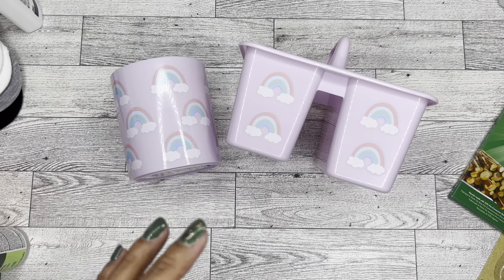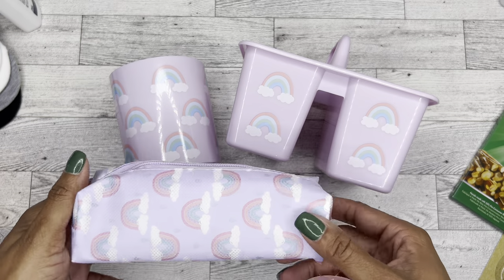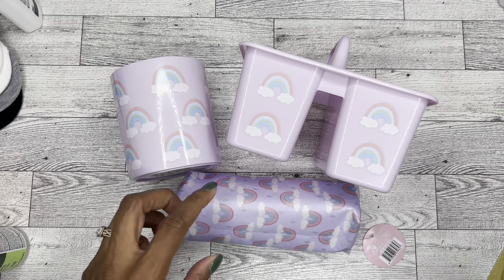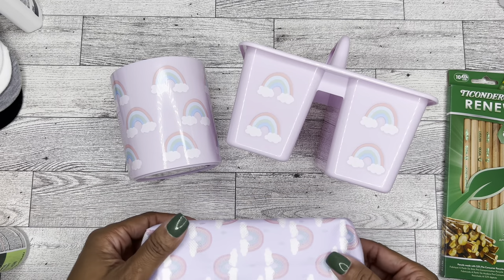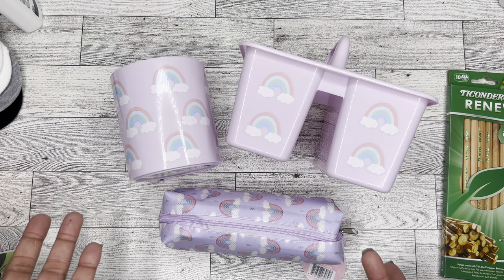The last thing I picked up was this super cute pencil pouch that matches. I think she's going to like it. The Ticonderoga pencils probably won't fit in here, but hopefully some other little pencils, markers, crayons, or whatever will fit, and she can just use it because it's cute.